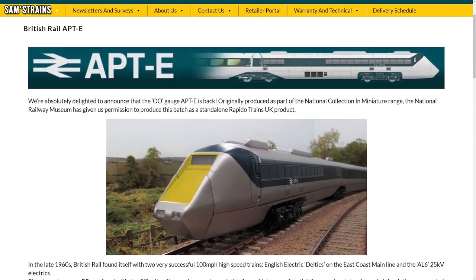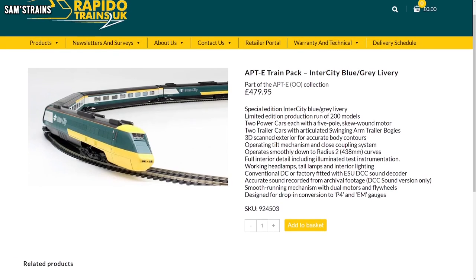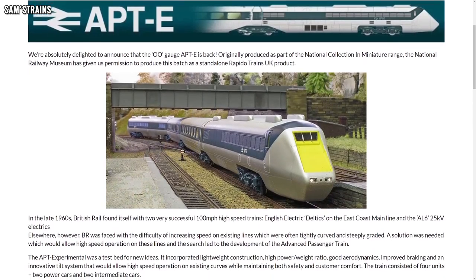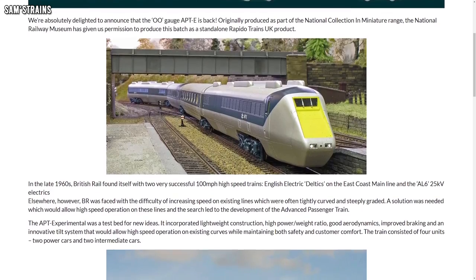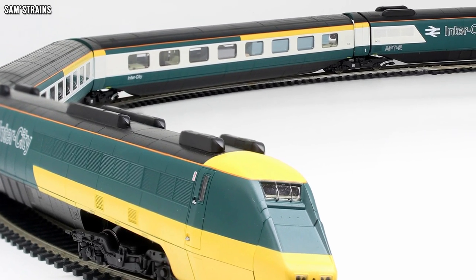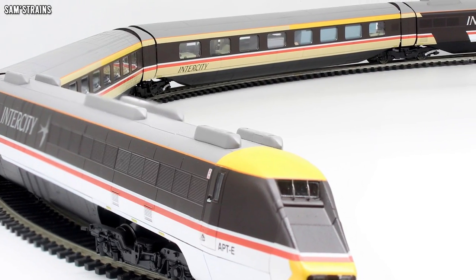The first thing comes from Rapido, who have made a very surprising announcement. Earlier this year their popular APT-e train packs returned to the shops, but now joining them are two new APT-e variants. Unlike the previous release in prototypical BR grey and blue, these two are in fictional liveries — more specifically the BR Intercity blue and grey, and also the Intercity Swallow livery.